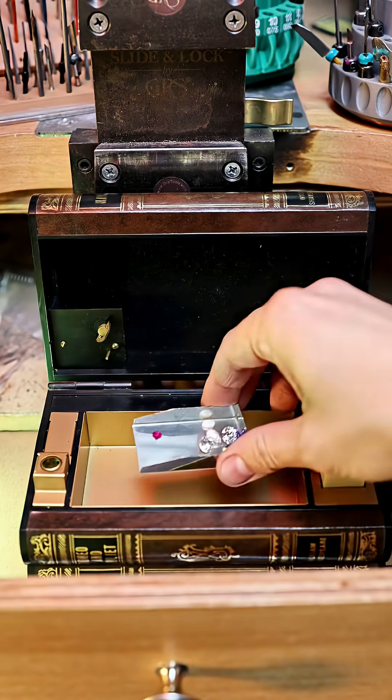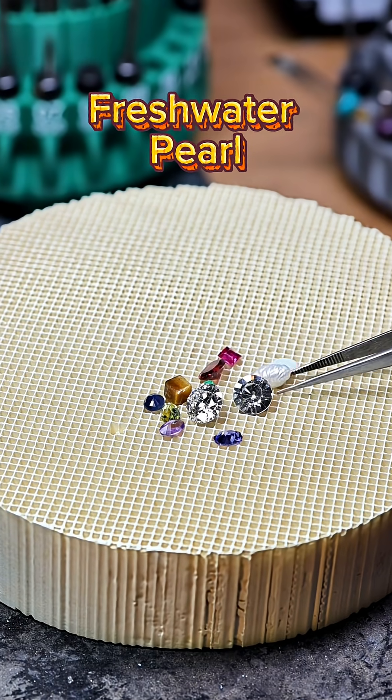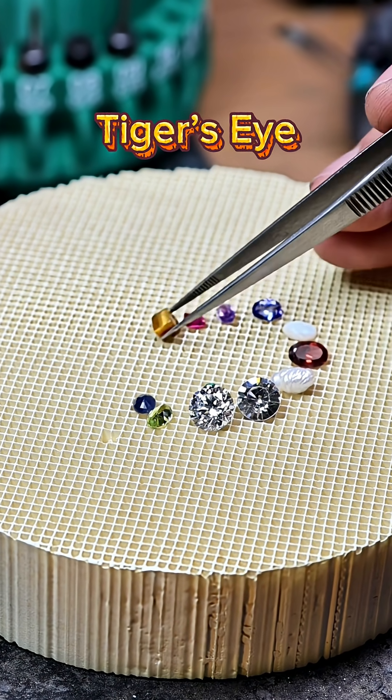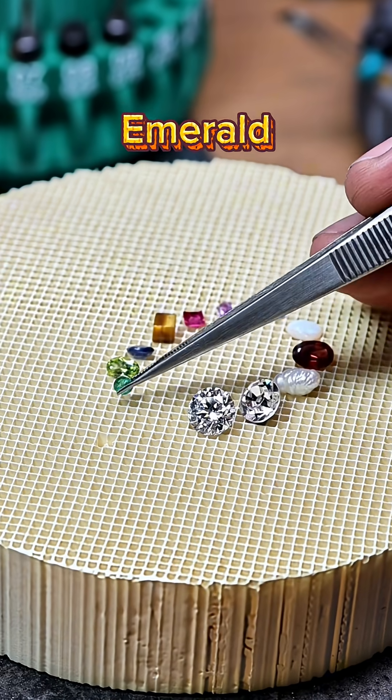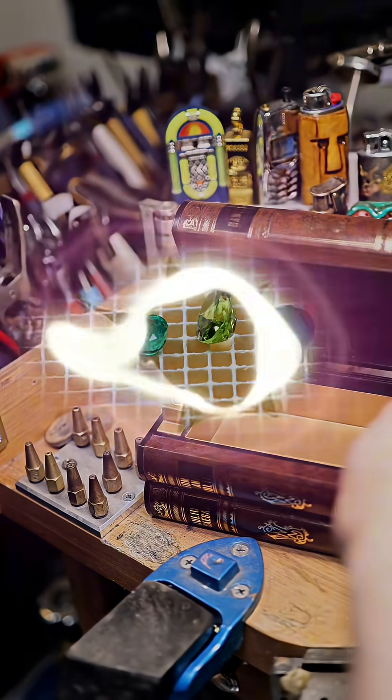Let's see what a 1500 degree torch does to different gemstones. I've got diamond, rhinestone, freshwater pearl, garnet, opal, tanzanite, ruby, amethyst, tiger's eye, sapphire, peridot, and emerald. And yes, this fake set of Shakespeare books is also a lighter. Let's get started.